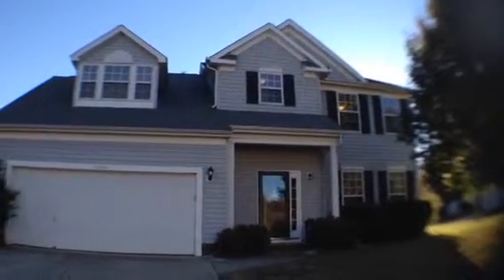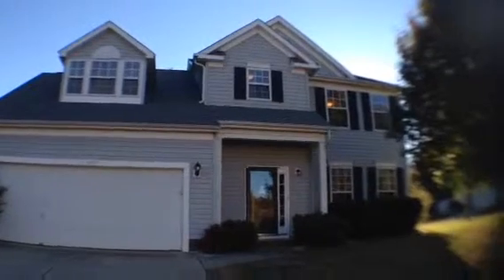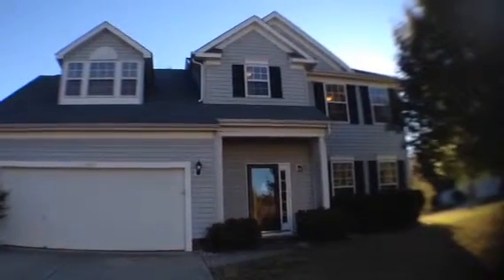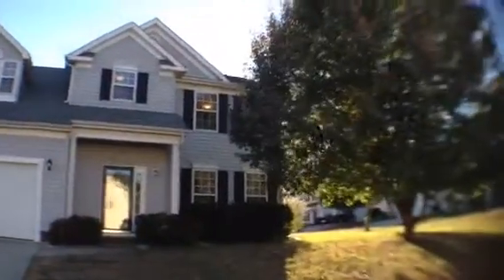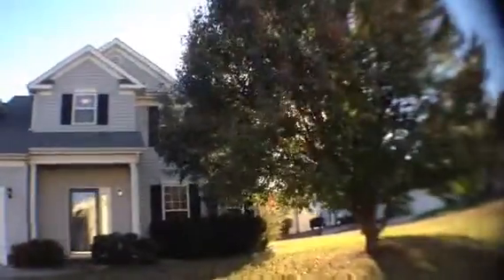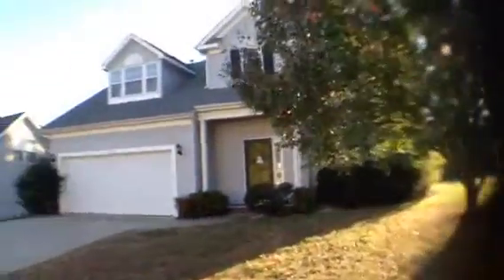Hey, this is Dan DeLapertia, and today I remembered to bring my wide-angle lens. Sorry about those last two. Today I'm at 12102 Mountain... Mountain Stone Road — I forgot — Mountain Side Road. This is a nice house.